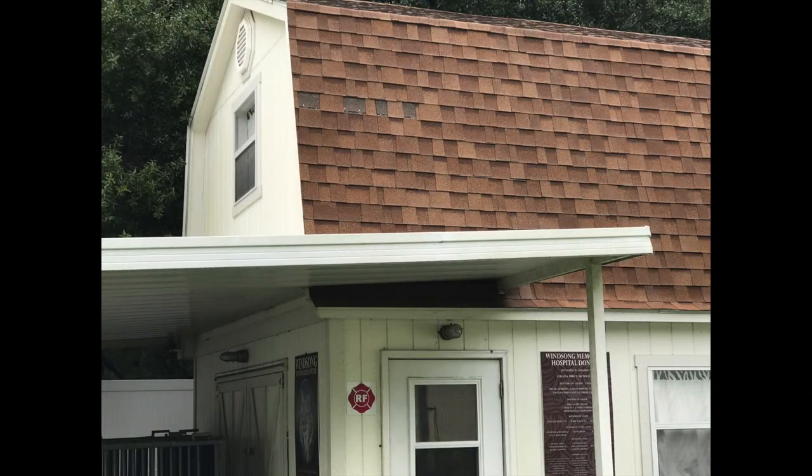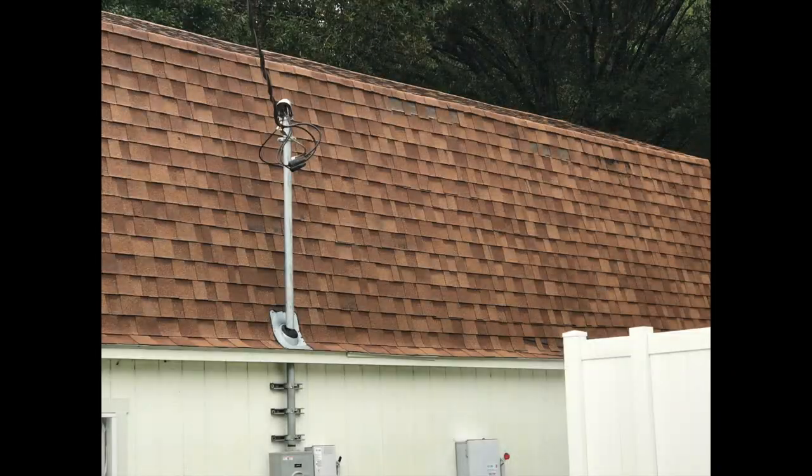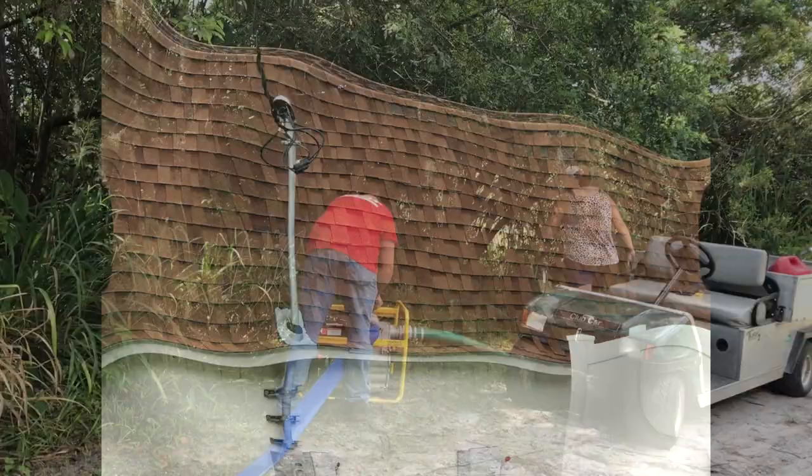We're already losing shingles on the cat hospital, so those will need to be repaired both before and after the storm.